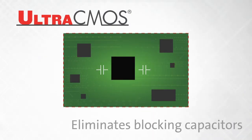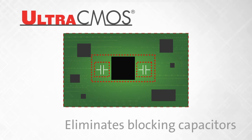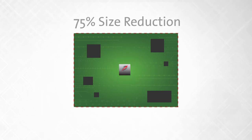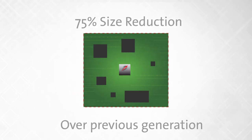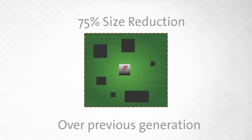Ultra-CMOS technology eliminates the need for external components, such as DC blocking capacitors, while the PE-42424's tiny 1.5 x 1.5 mm footprint further reduces board area and offers engineers more design options for other functions.